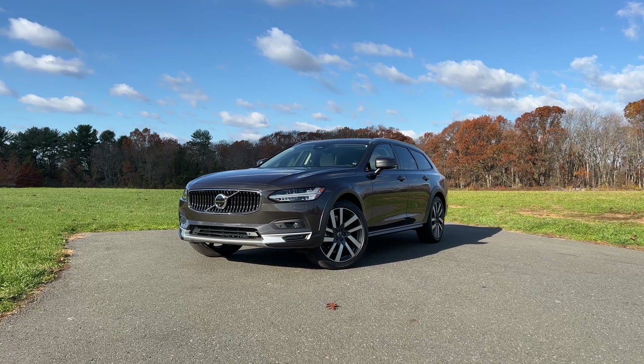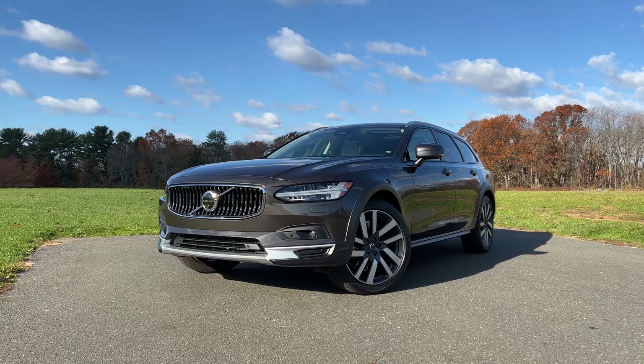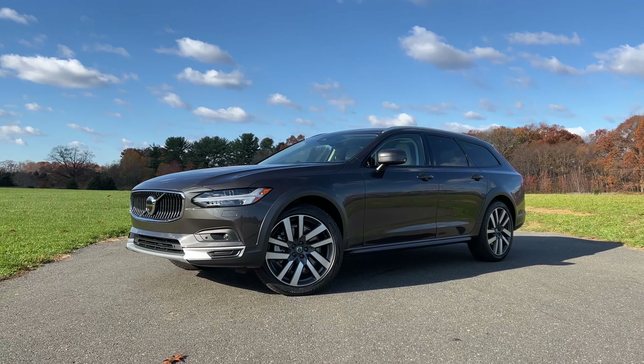Volvo, which is one of my personal favorite luxury brands, is aiming to go full electric by 2030. And that's just nine years away. But before all that, they will start offering a blend of electric vehicles, hybrids, and plug-in hybrids. And this right here is one of them. My name is Omar, and this is the 2022 Volvo V90 Cross Country B6.